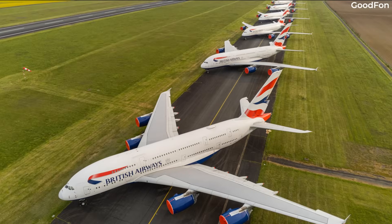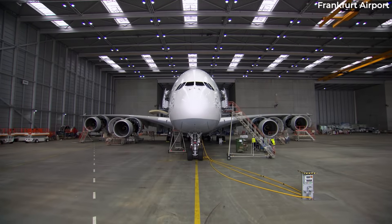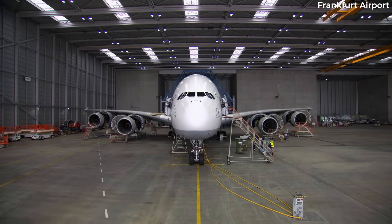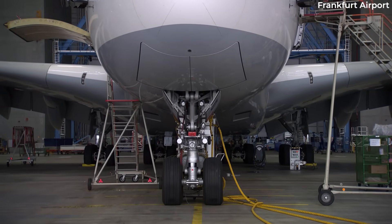The number of Airbus A380s being stored peaked during the pandemic, but the subsequent rebound in air travel has seen many airlines across the world resume services with their superjumbos, giving them new life.